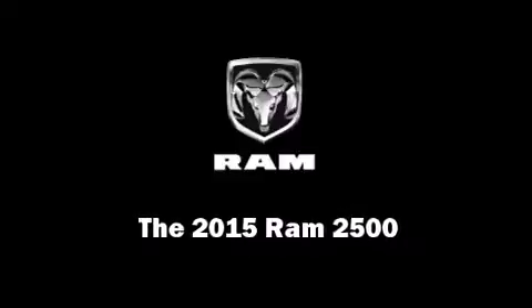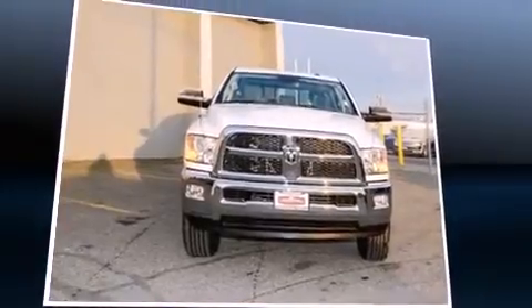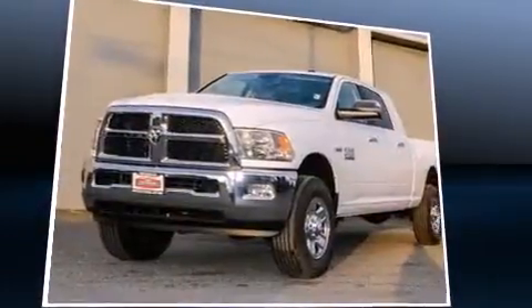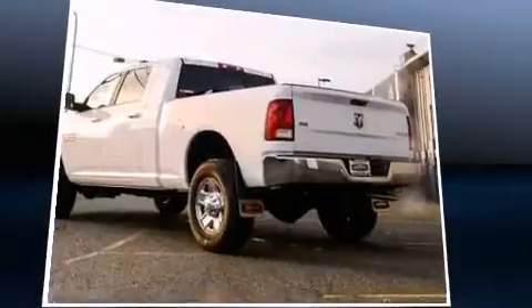Outstanding design defines the 2015 Ram 2500. Smooth gear shifts are achieved thanks to the powerful 8-cylinder engine. And for added security, Dynamic Stability Control supplements the drivetrain.